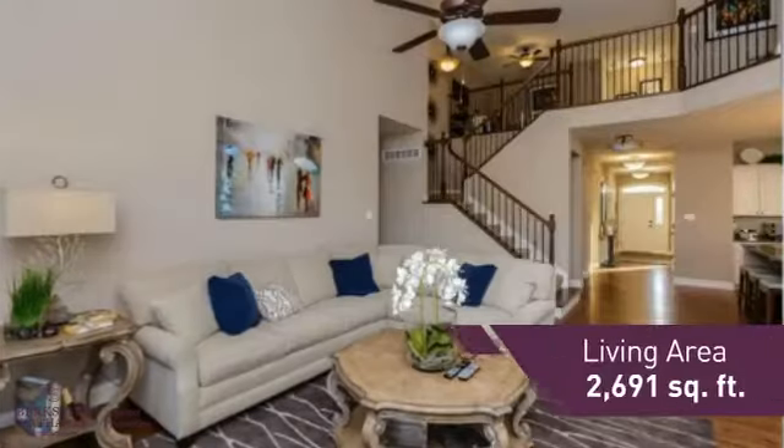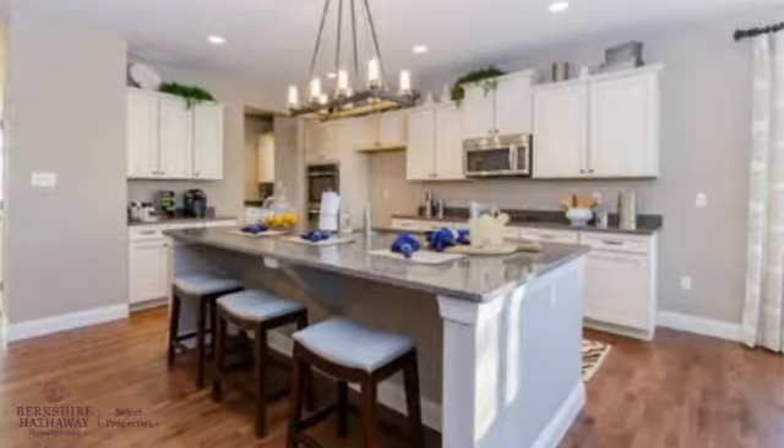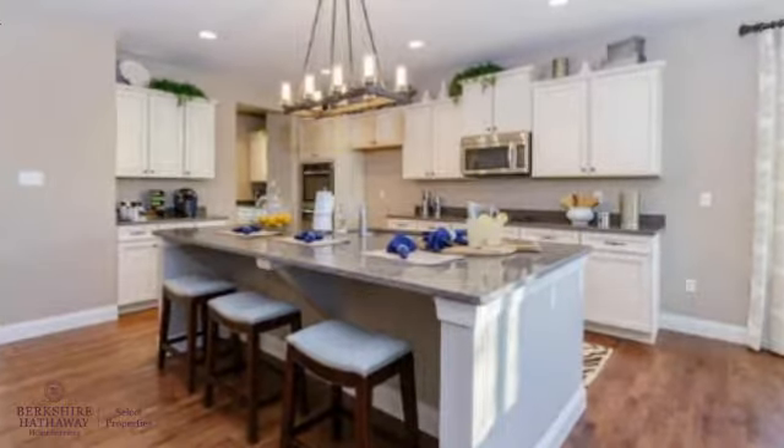Featuring over 2,600 square feet of living space, this home gives you a spacious layout to play host or kick back and relax after a long day.